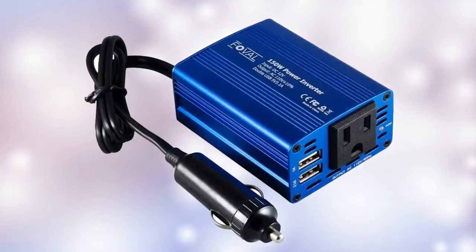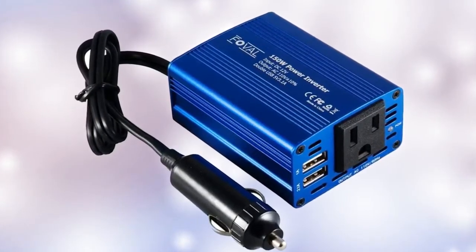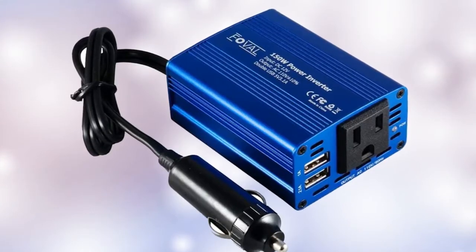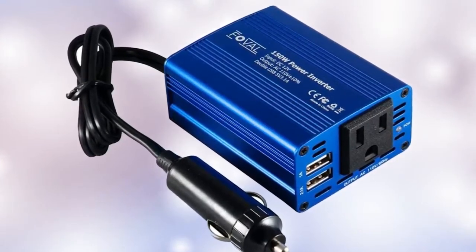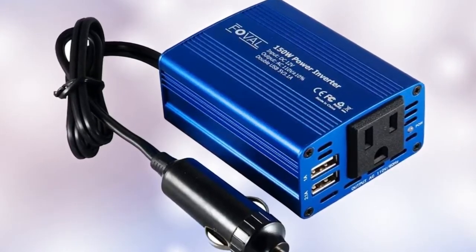Dual USB ports effortlessly charge two devices at once, while the outlets can power a wide range of power-hungry items on the road. For maximum utility, stay in charge at all times and add this to your travel emergency kit.